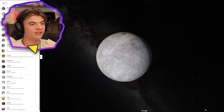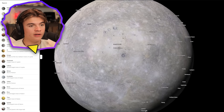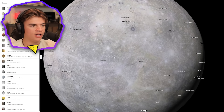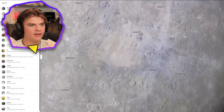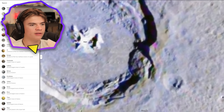We're starting with Mercury — here it is on Google, technically Google Maps not Google Earth. You can see how many locations they have named. It looks like they name them after a lot of famous people — Mozart is here, Shakespeare right here. It's cool how they name them, and I wonder how good the detail is.